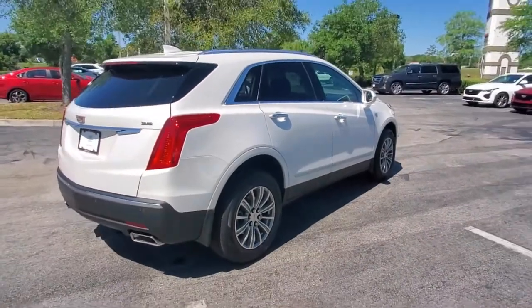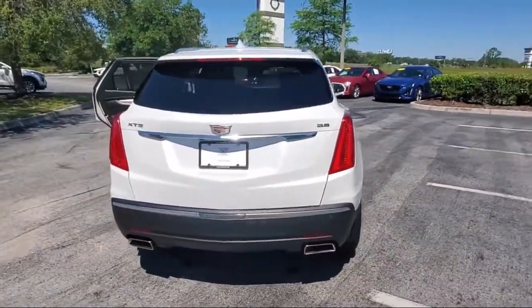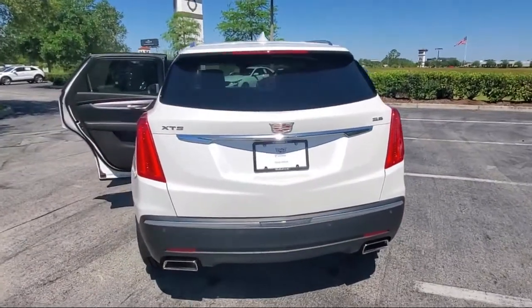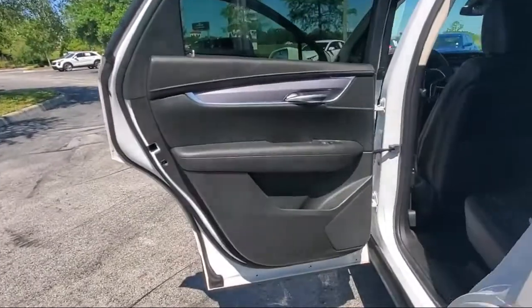Additional features include seat memory, heated front seats, privacy glass, remote start system, leather-wrapped steering wheel, cross traffic alert, power outside mirrors, and a rear spoiler.